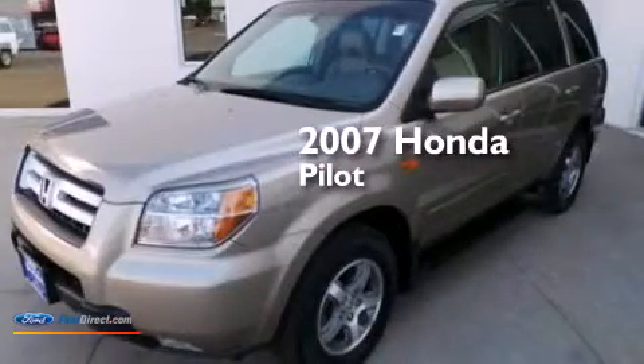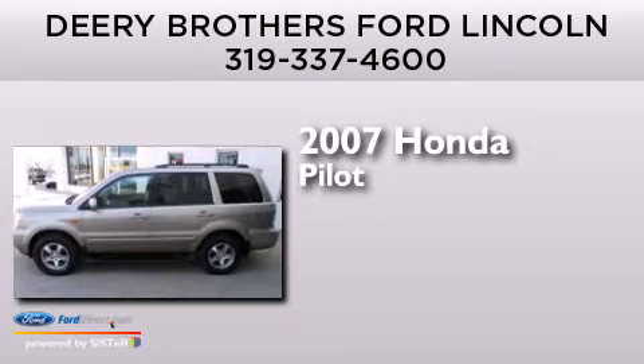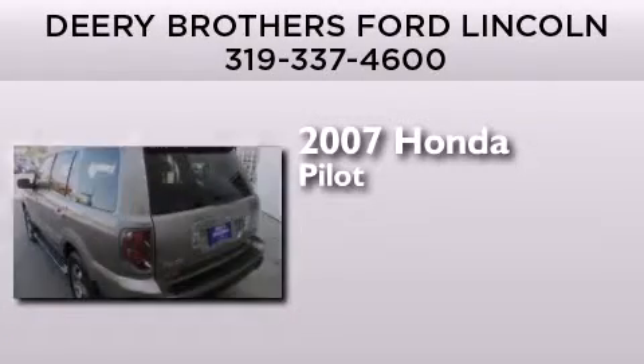This is a 2007 Honda Pilot. This crossover has a 5-speed automatic transmission and a 3.5-liter V6.